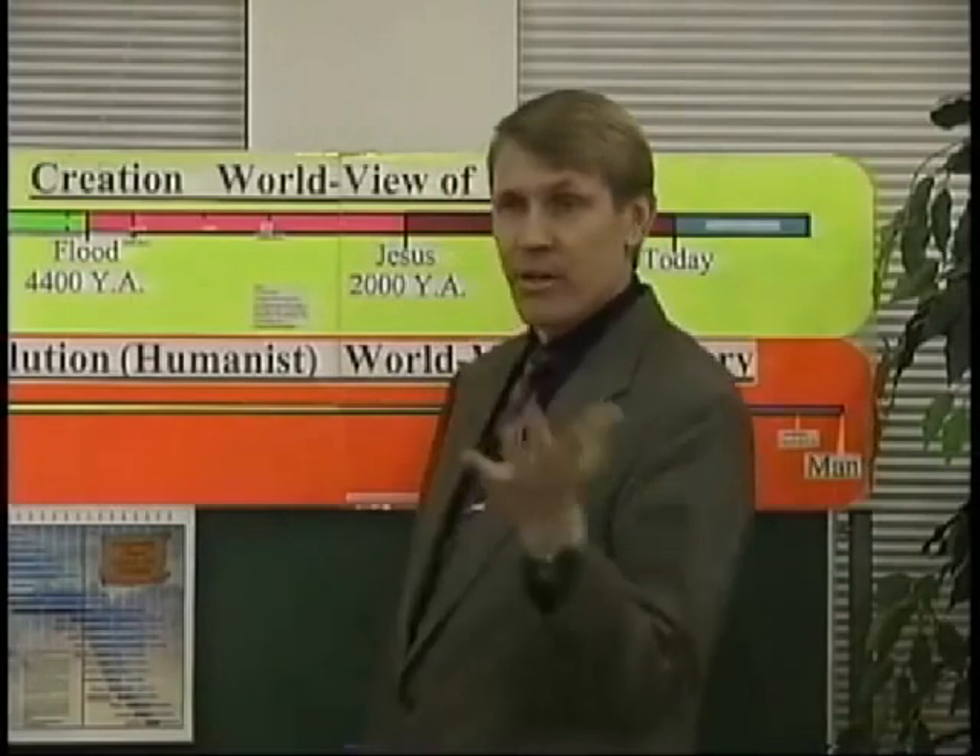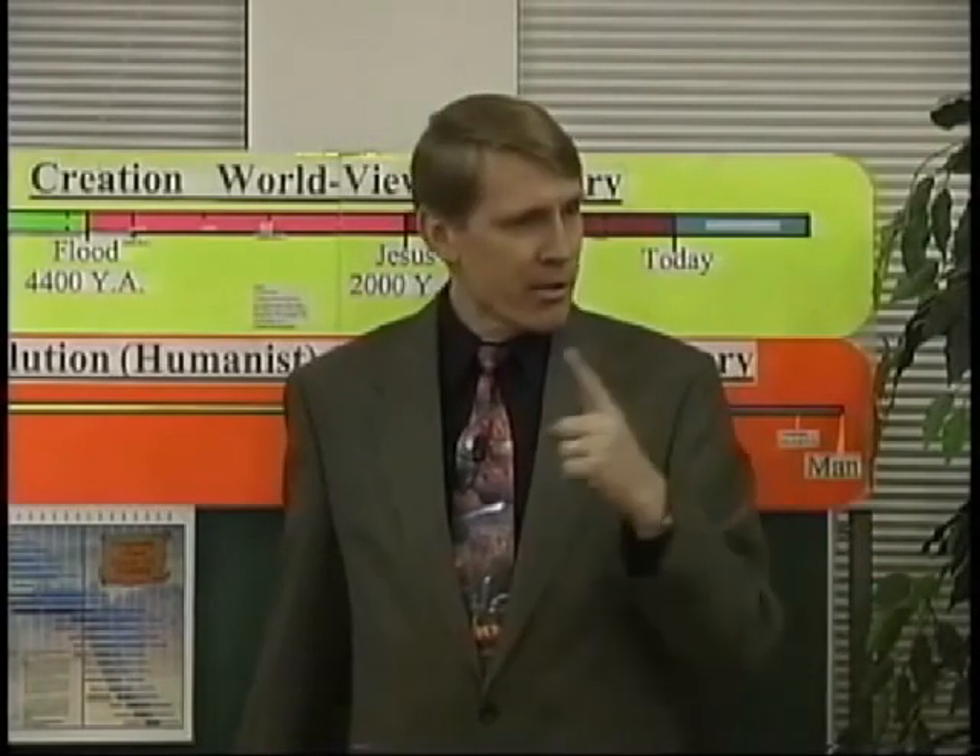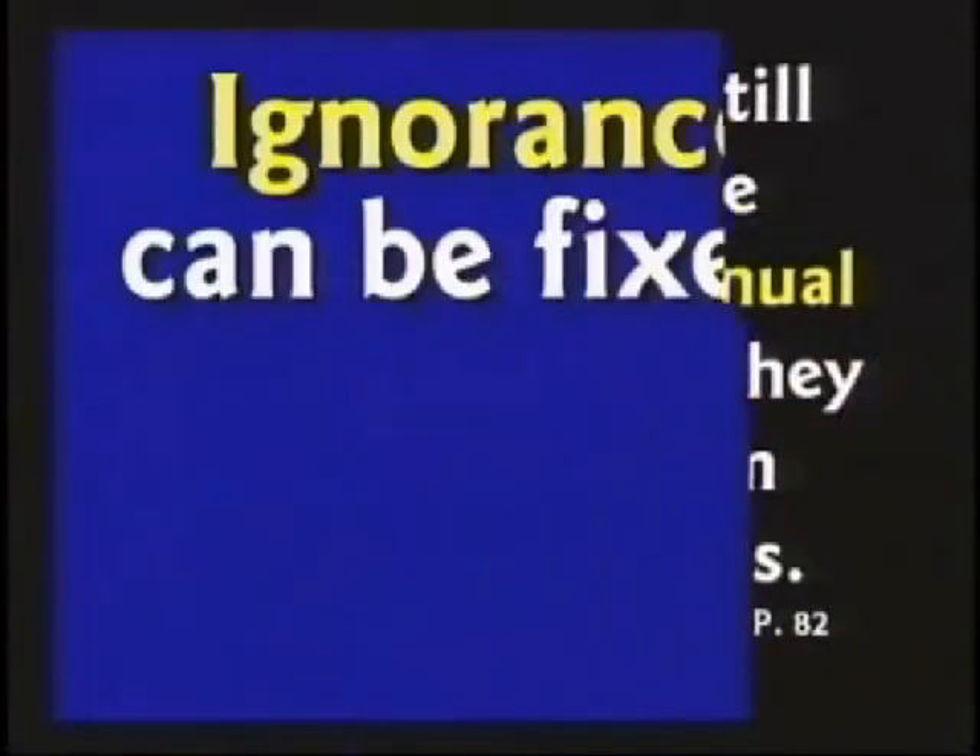Last February — February of 1998 — Scientific American, a major science magazine, published an article about the rings in Greenland and still called them annual rings. This was eight years after they proved they weren't. Either the author is ignorant of the truth or he's lying — he's certainly not right. Hopefully he's just ignorant, because ignorance can be fixed. Stupid is forever, but ignorance can be fixed. Those are not annual rings.